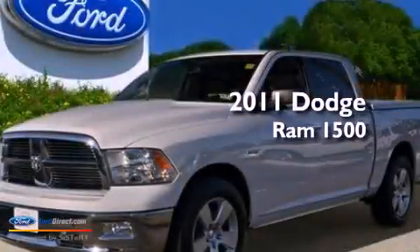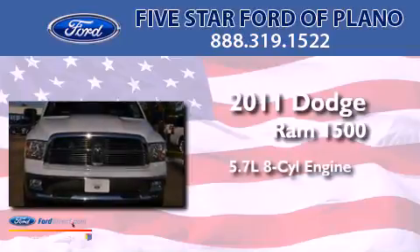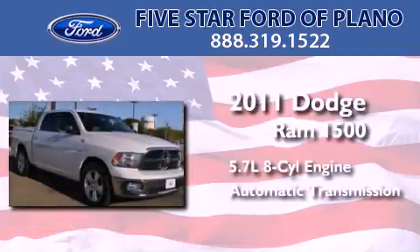This is a 2011 Dodge Ram 1500. It has a 5.7-liter eight-cylinder engine and an automatic transmission.